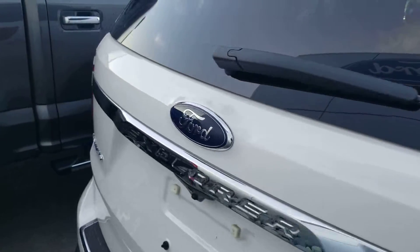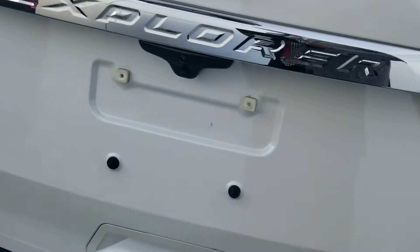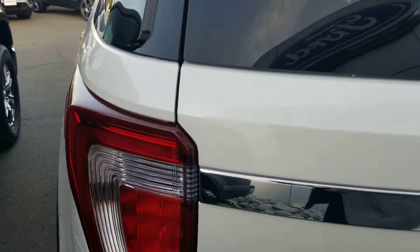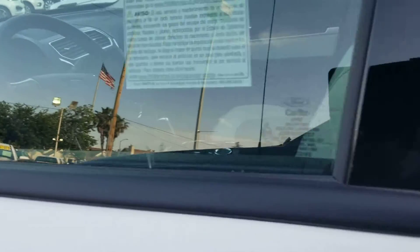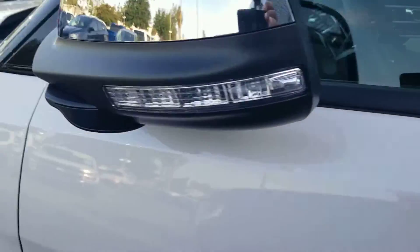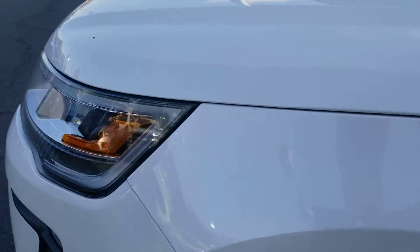Hopefully I don't break my neck on these rocks. It has the reverse sensors as I mentioned earlier, satellite radio, sync, navigation, heated and cooled seats, and the blind spot monitoring system, which is part of the smart and safe package.